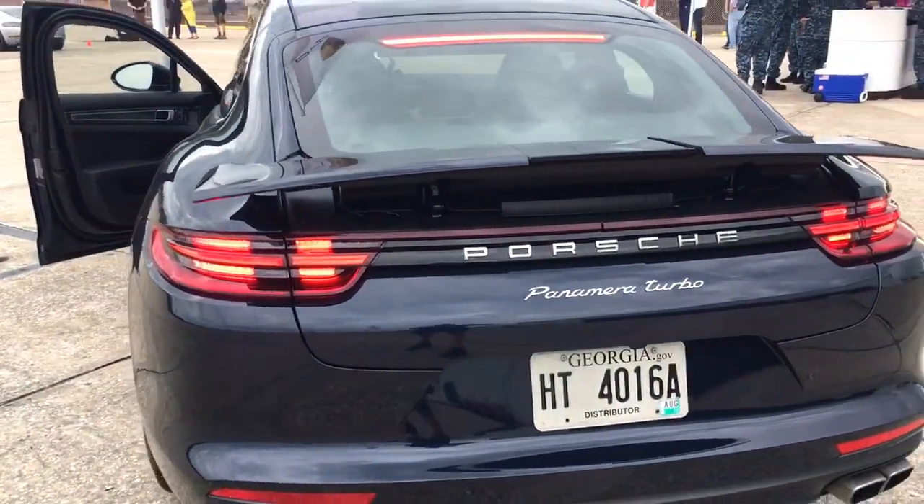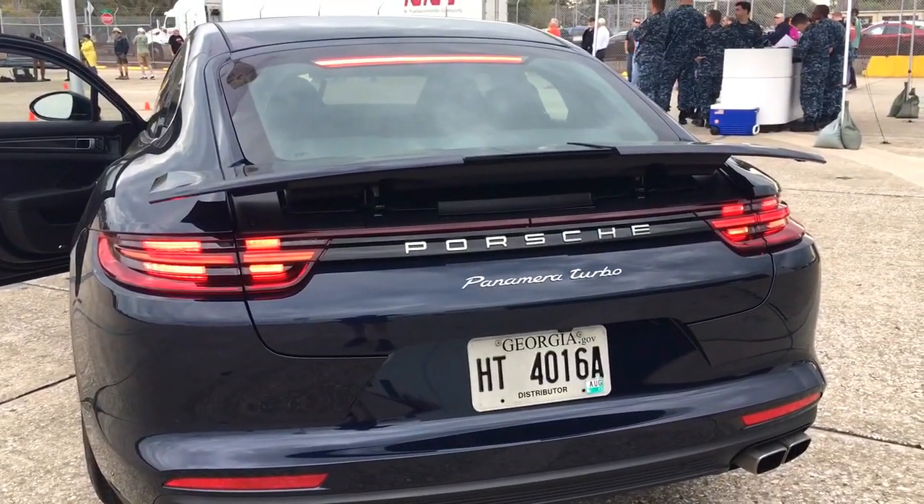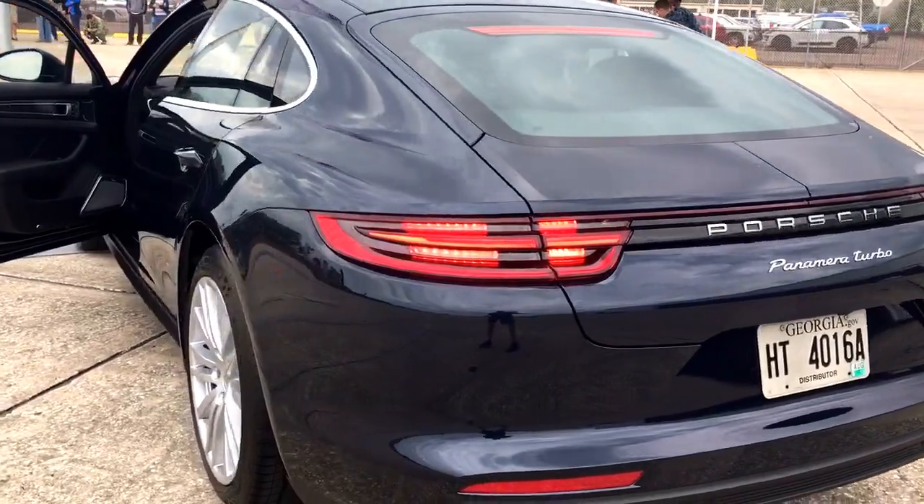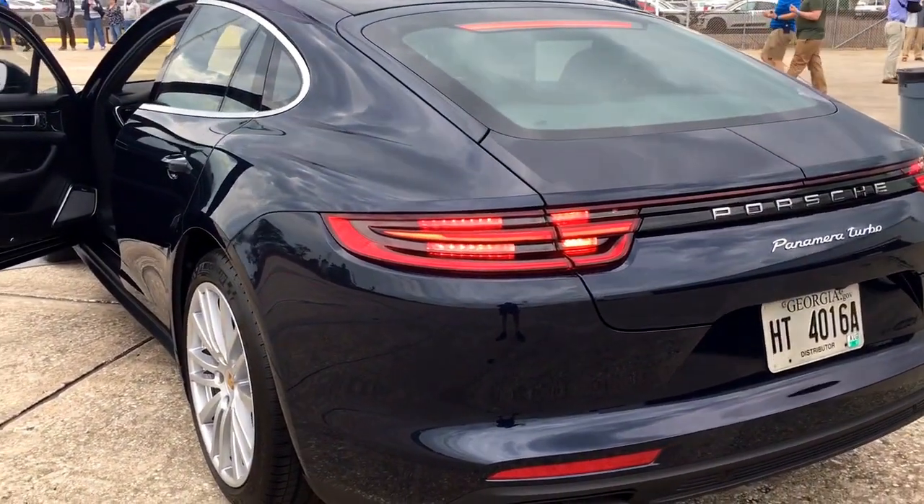Spoiler, beautiful. Panamera Turbo is very, very special from the back this year. A little new, more familiar from the front, but still very fresh.